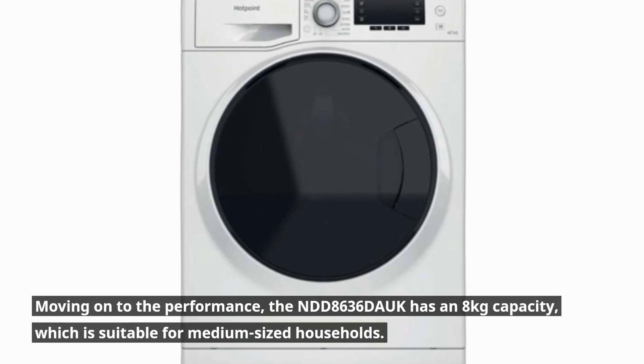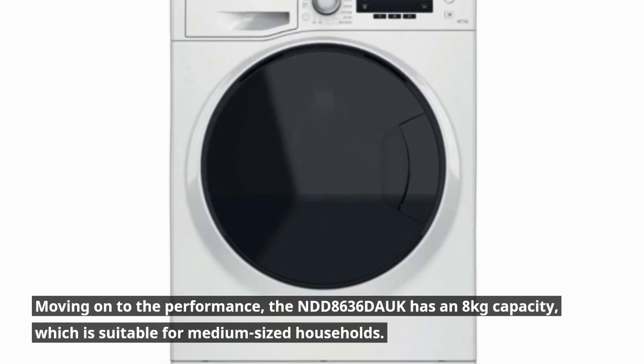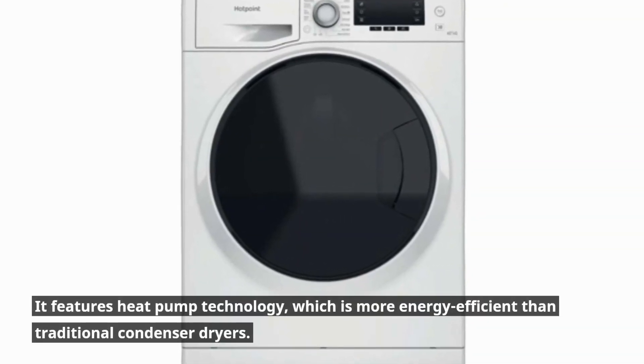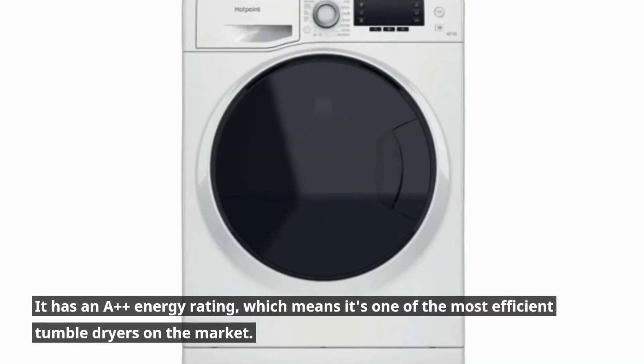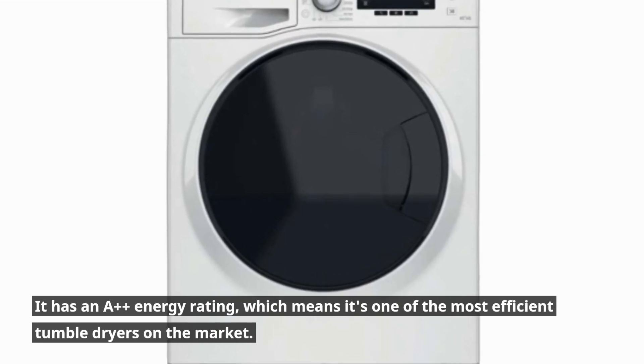Moving on to the performance, the NDD8636 Douc has an 8kg capacity, which is suitable for medium-sized households. It features heat pump technology, which is more energy efficient than traditional condenser dryers. It has an A++ energy rating, which means it's one of the most efficient tumble dryers on the market.